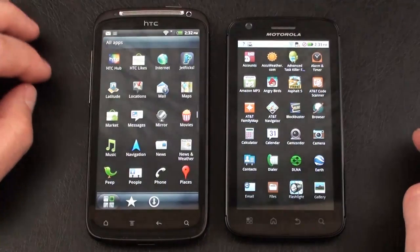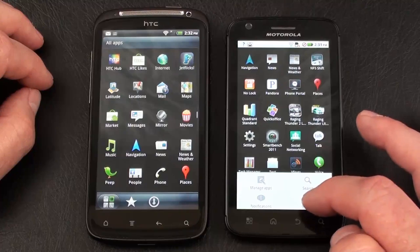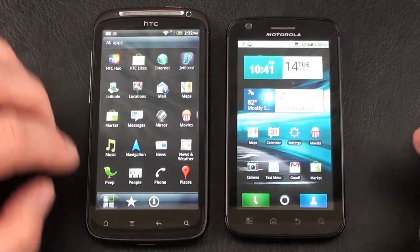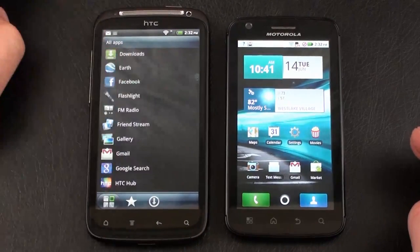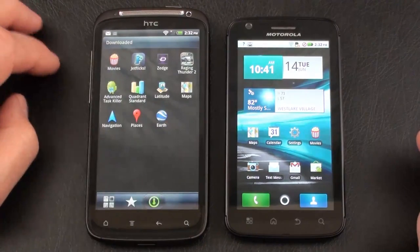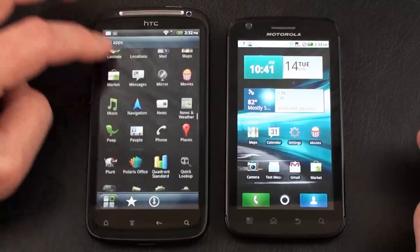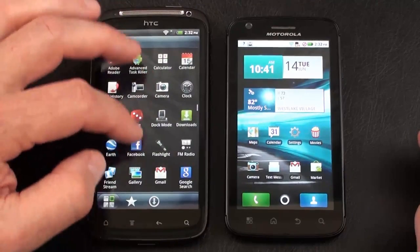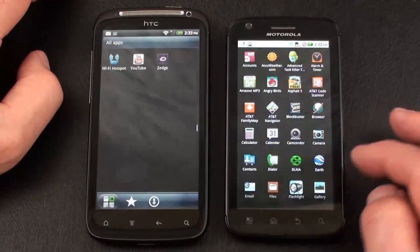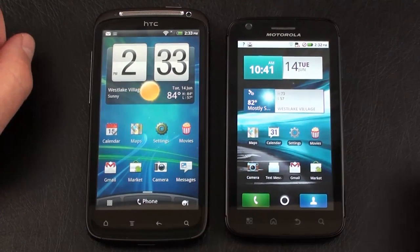Looking at the main menus: on the Atrix 4G it's a simple vertical menu with limited customization — you can manage apps from here which takes you into the task manager, and that's about it. On the HTC Sensation you can switch to list view, with lists of favorites, frequently used, and downloaded apps. You can also share apps and delete apps from here. The app drawer now moves in a panel format rather than scrolling top to bottom.